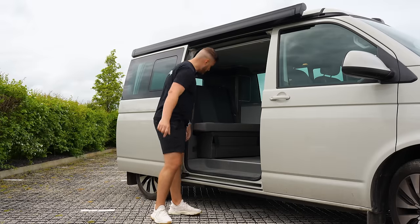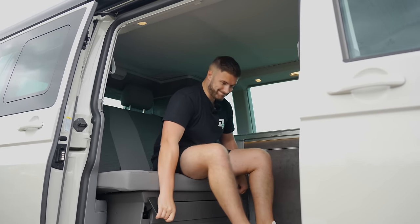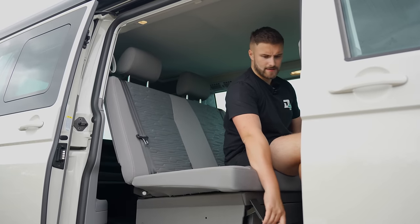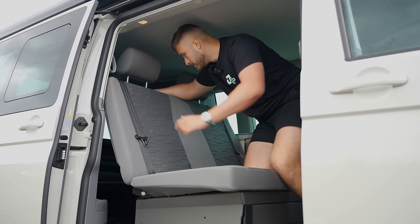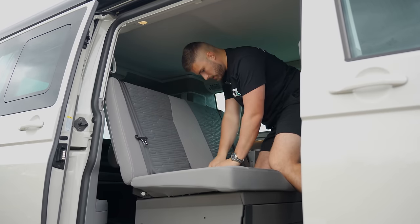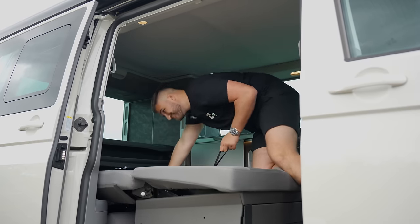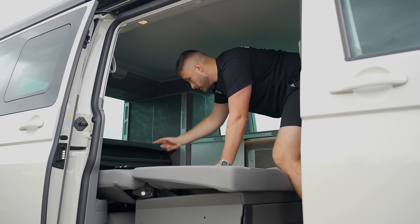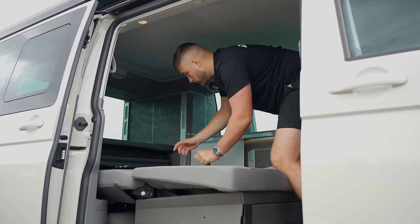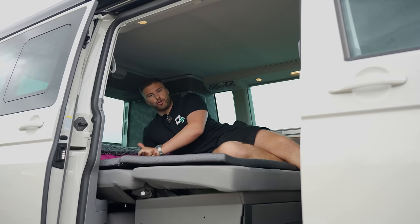Coming in, let's get this bed down. So whilst we're inside the VW California, let's start off with the two-person bench. And yes, you guessed correctly — it does slide all the way forward and it turns into a double bed. Bring these headrests down. In between the seatbelts there's a little rope you pull, and that bit will go down. And at the back there, you've got an additional frame for your mattress topper, and it turns into a nice big double bed.